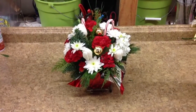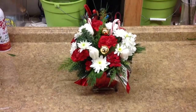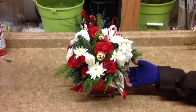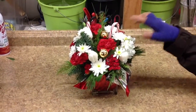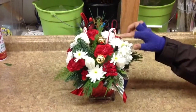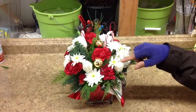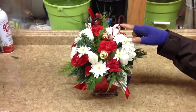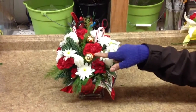This is our candy cane Christmas arrangement. It is designed in a four-inch glass vase with white stock, red carnations, white chrysanthemums, and white tulips. We also place real candy canes inside the arrangement with Christmas ornaments and the fresh Christmas greens.